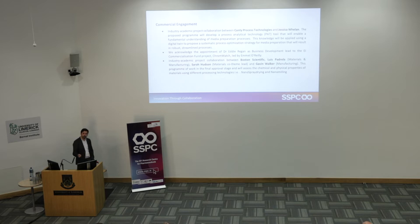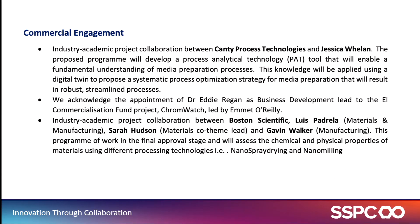Luis Padrea is going to talk about the formulation of nanotherapeutics — he recently had a large infrastructure award, which is under embargo, so he can discuss that if he wishes. Abin Zee has moved from a post-doctoral position in this team into a joint industry position via the SFI fellowship. We have significant commercial engagement and have worked with most of the large pharmaceutical companies globally. The most recent project is with Jessica Whelan collaborating with Canty Process Technologies to develop image analysis-based cell characterization streams for biopharmaceutical production.